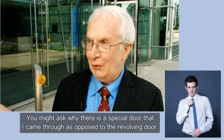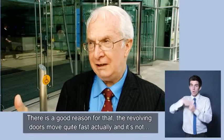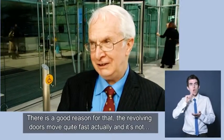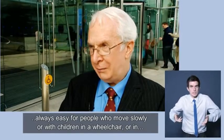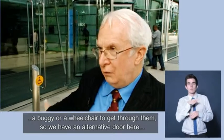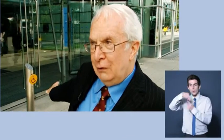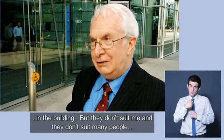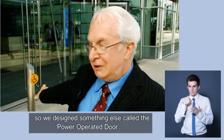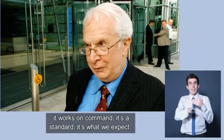You might ask why there's a special door that I came through as opposed to the revolving door. The revolving doors move quite fast, actually. It's not always easy for people who move slowly, or with children in a buggy or in a wheelchair, to get through them. So we have an alternative door here, and it's a standard — it's not a luxury. It's what we do because those sorts of revolving doors are required for keeping the heat in the building, but they don't suit everyone. So we design something else called a power-operated door. It works on command. It's a standard. It's what we expect.